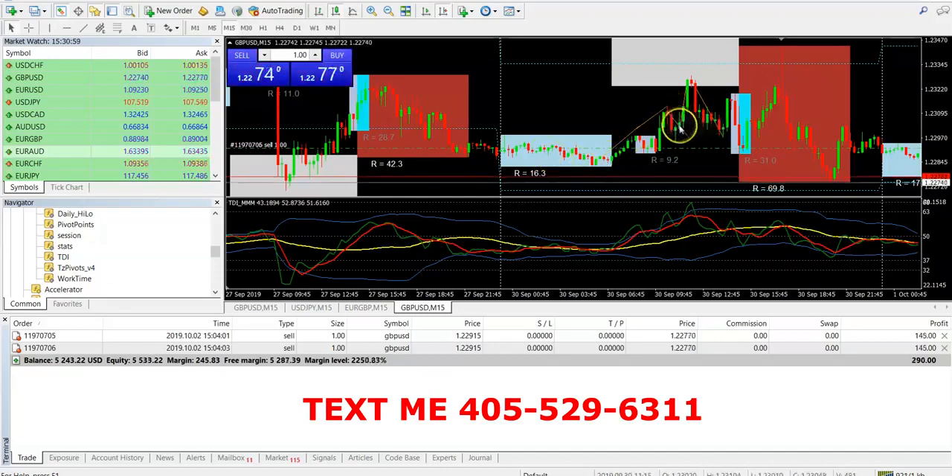Look — goes up, comes down, goes up. We trade that second leg of the M. You would trade that second leg of the M, boom, and you can get out. As soon as that happens, you wait for the W setup. It goes back up, comes back down. You could have got in right here, rode that thing all the way up to right there. So the methods work.